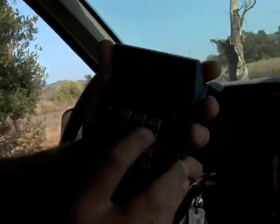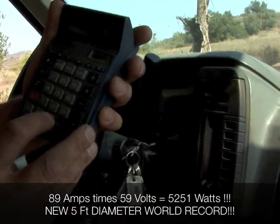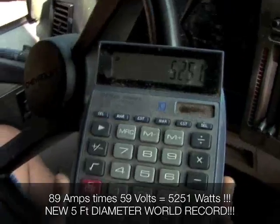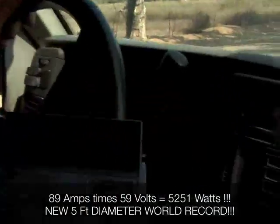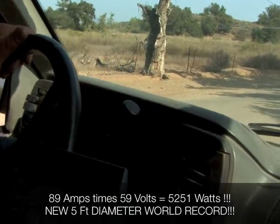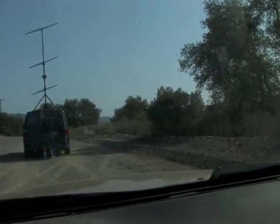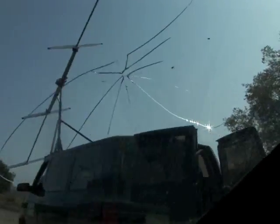89 amps at 59 volts equals 5,251 watts from a five-foot diameter turbine. Yeah! Look at that beautiful thing.